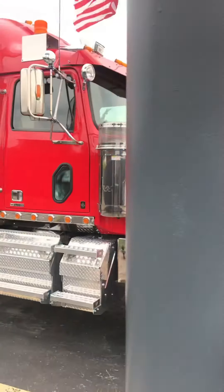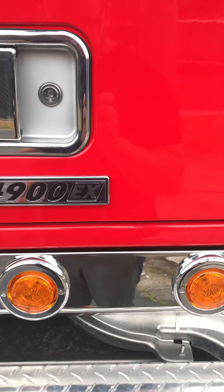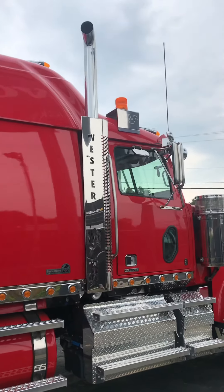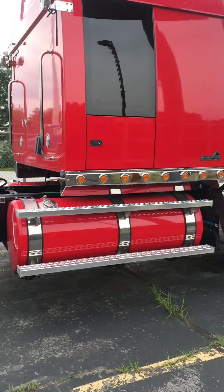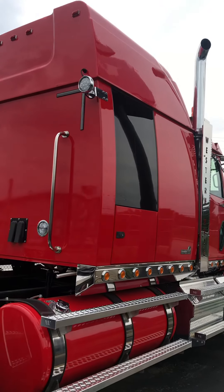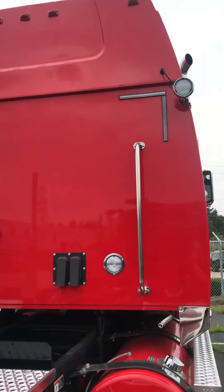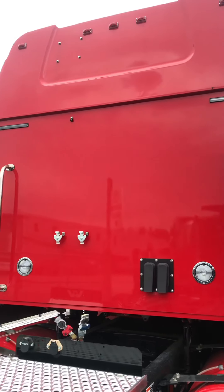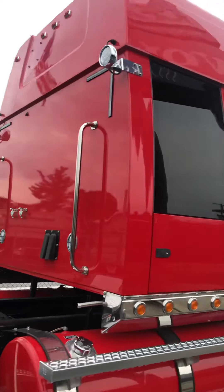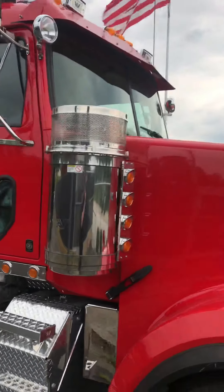Western Star 4900 — this is the EX model. This is actually a sold unit but they've got a bunch of them here. Chrome stacks, painted tanks — which everybody loves. I'm partial to the aluminum tanks myself, which is weird because I'm a body guy. I really love the way that the back panels look when they're completely flat, as opposed to the ones that are ribbed or corrugated — they have like patterns in the back, reinforced. I like the way the flat backs look.